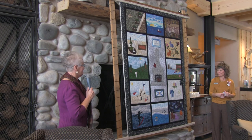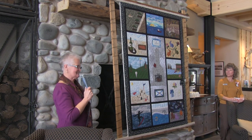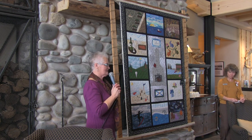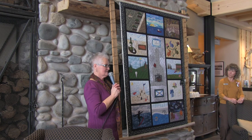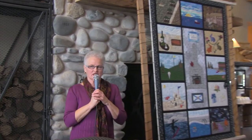Quilt Canada, which is a national organization with a publication that comes out four times a year, is going to be featuring a story about the White Point quilt in their upcoming publication. So that's kind of exciting.